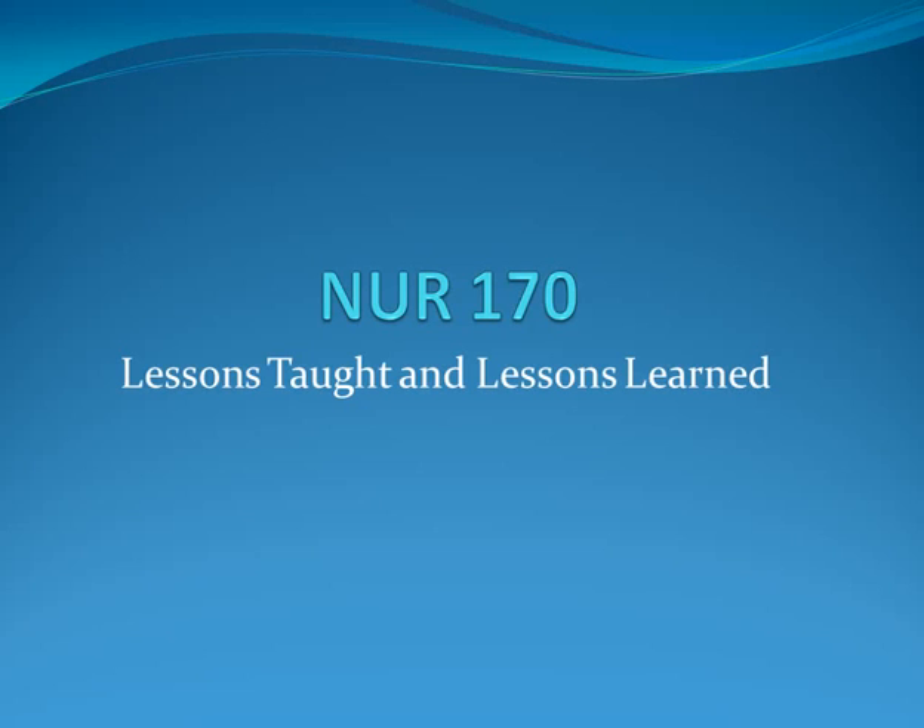Thank you to all of the Nursing 170 instructors and to the three who were willing to stand up in front of the crowd — that was very useful information. Two follow-up items on 170: all 170 faculty are meeting on employee recognition day and will use that afternoon to continue discussing consistencies and lessons learned. Also, the outcomes and curriculum committees have created a survey — not an evaluation — for all 170 instructors to complete, to assess concept order, number, and overall structure, so that feedback can inform college-wide curriculum decisions.